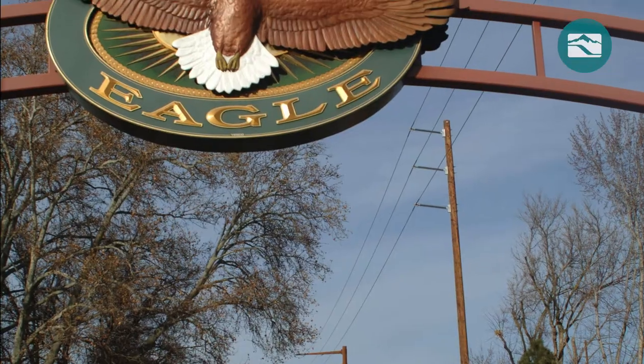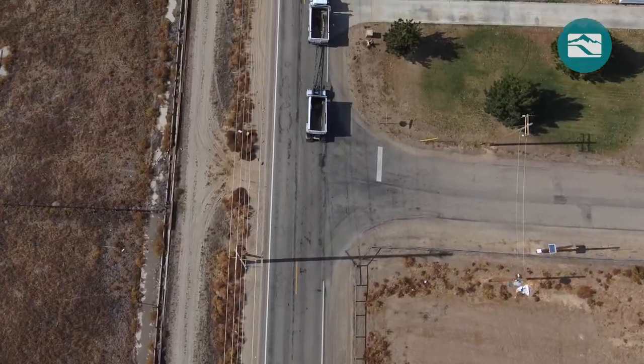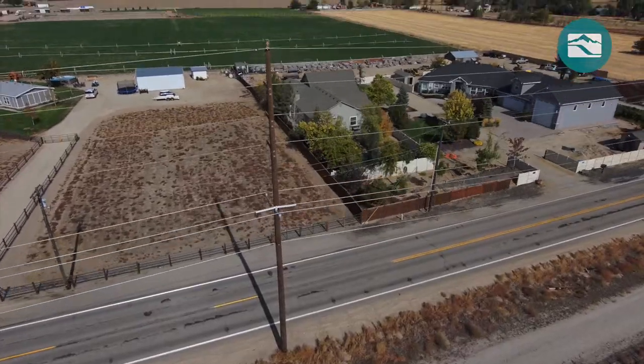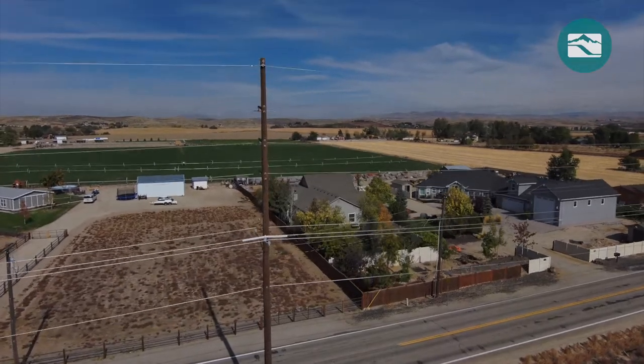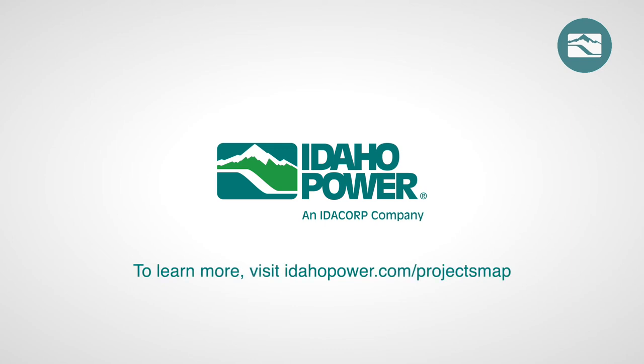Thanks to neighbors, the City of Eagle, and Idaho Power's planners and construction crew, the Beacon Light project will help keep energy reliable and affordable for years to come. For more information on Idaho Power's work to improve power lines, substations, and other equipment, visit idahopower.com/projects map.